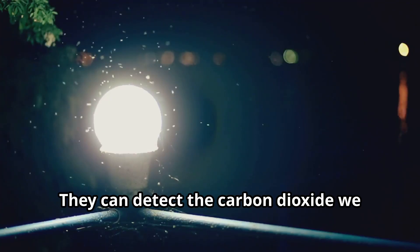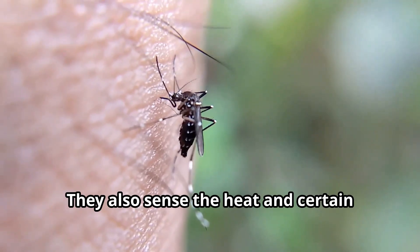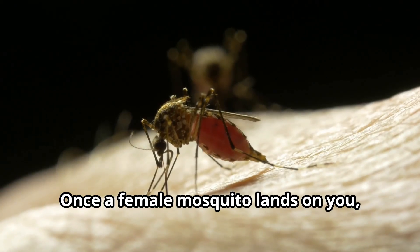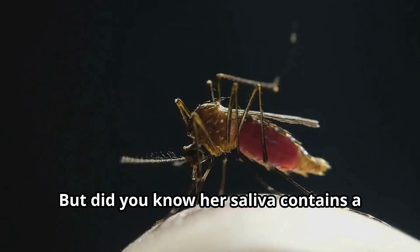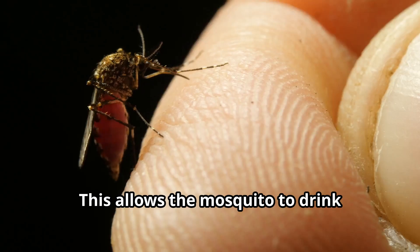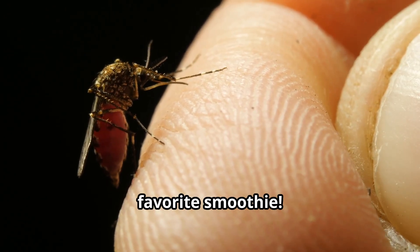Female mosquitoes can detect the carbon dioxide we exhale from up to 50 feet away. They also sense the heat and certain chemicals from our bodies. Once a female mosquito lands on you, she uses her proboscis to pierce your skin. Her saliva contains a special substance that prevents your blood from clotting, allowing the mosquito to drink smoothly — like using a straw for your favorite smoothie.